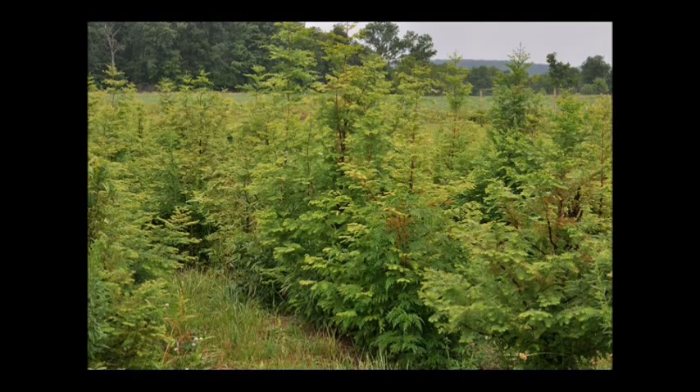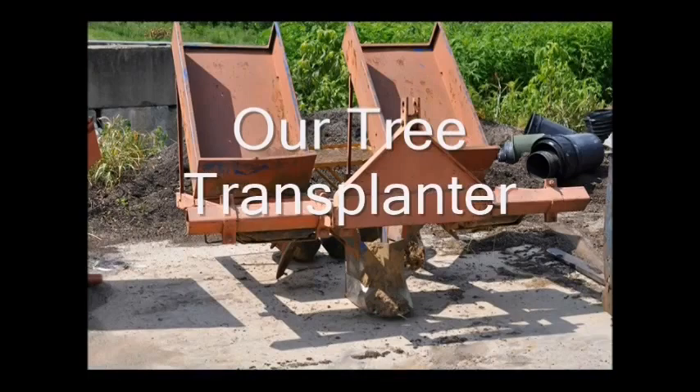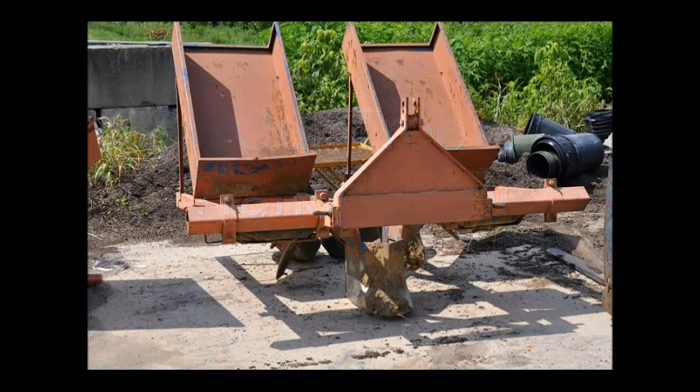When you get your seedlings and transplants from us, be sure to talk to us about our tree transplanter that we lease out. We'd be glad to show you how to operate it. It can plant upwards of 3,000 seedlings a day in a properly prepared field.